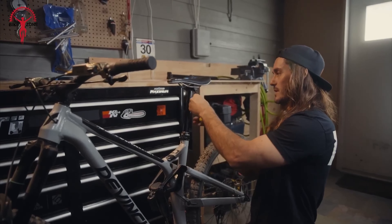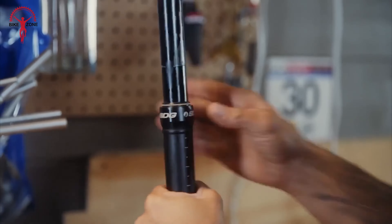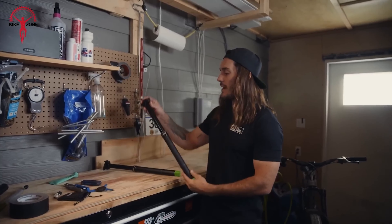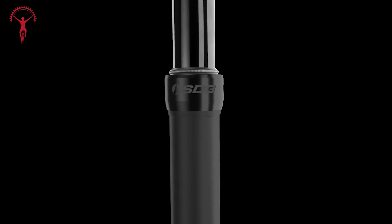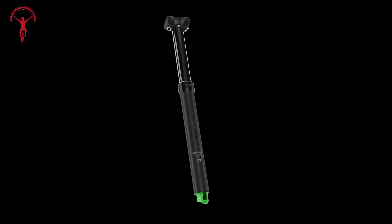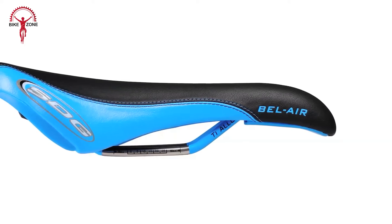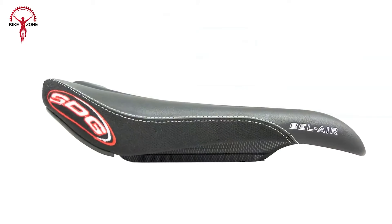The Aero Wheels from Race Face are a masterclass in balance, combining the perfect blend of strength, compliance, and lightness to create a truly exceptional carbon mountain bike wheelset. By featuring front and rear-specific rim profiles, the Aero Wheels optimize compliance and strength where it matters most. The front rim's deflection design ensures improved tracking, while the rear rim's robust construction withstands harsh impacts. The innovative Anvil Edge beadwall technology disperses pinch-flat energy, reducing the risk of tire sidewall tears and ensuring durability on even the roughest trails.